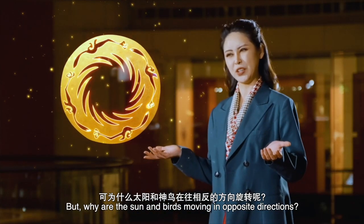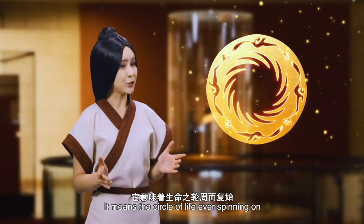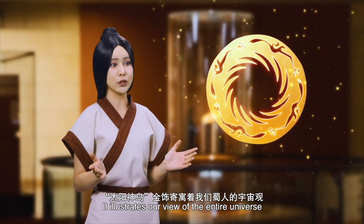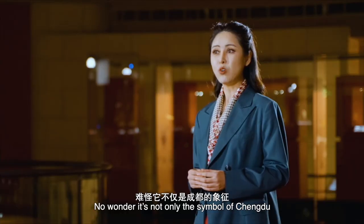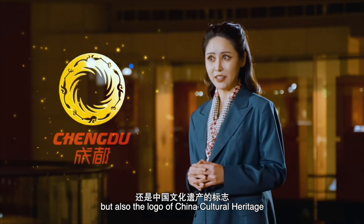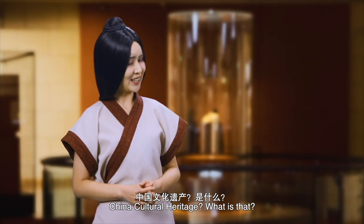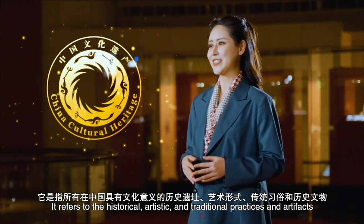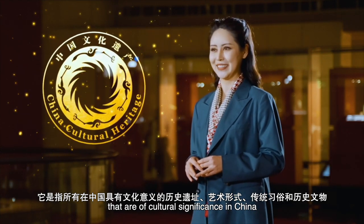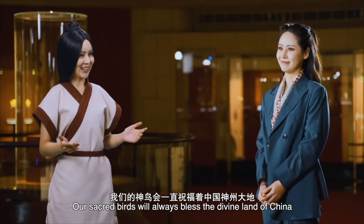But why are the sun and birds moving in opposite directions? It means the circle of life, ever spinning on, with yin and yang embracing each other. It illustrates our view of the entire universe. No wonder it's not only the symbol of Chengdu, but also the logo of China Cultural Heritage — referring to the historical, artistic, and traditional practices and artifacts of cultural significance in China. Our sacred birds will always bless the divine land of China.